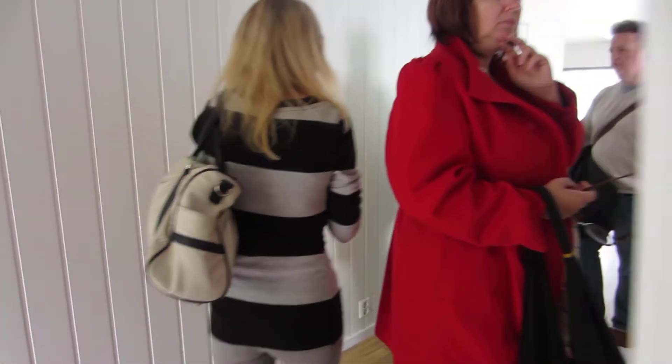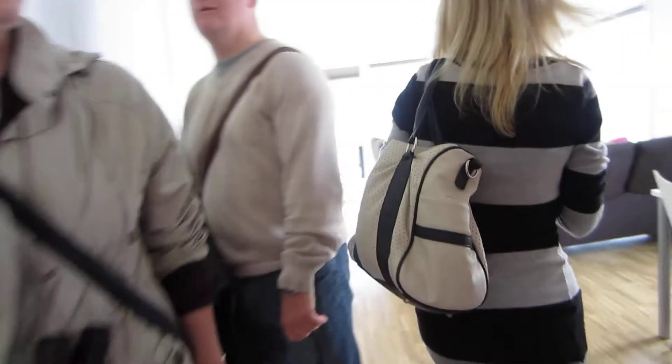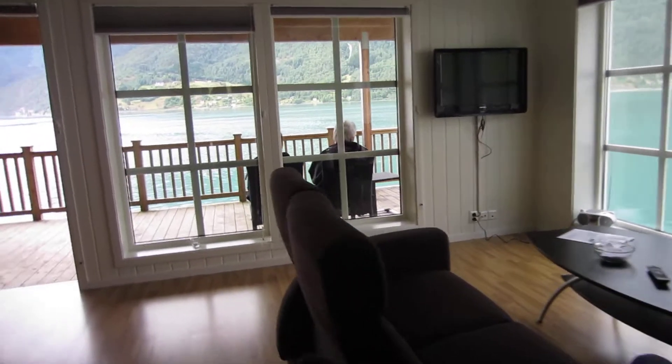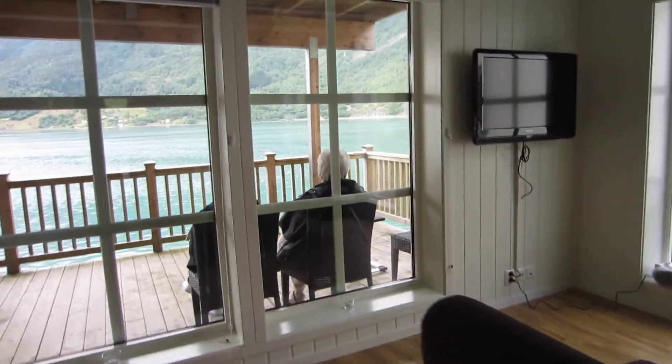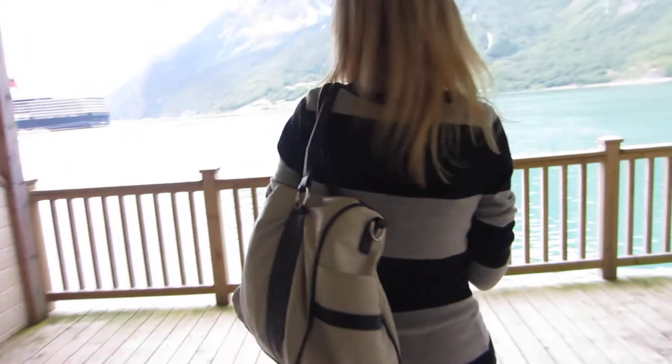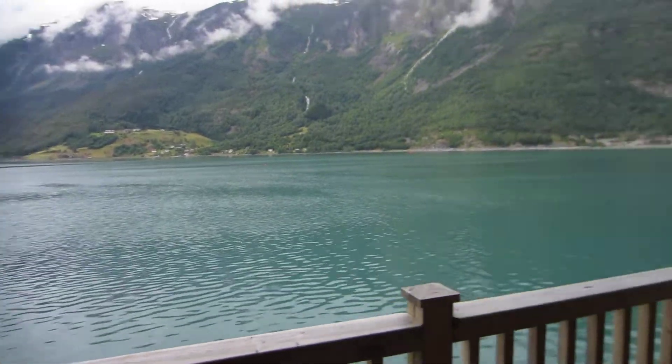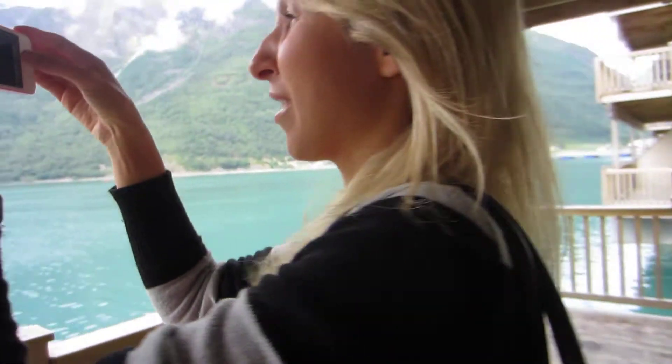Let's check it out. Very cute — I could totally live in this. Look at the windows. The view from my apartment.